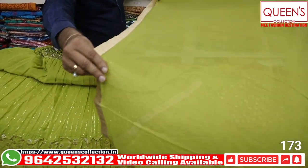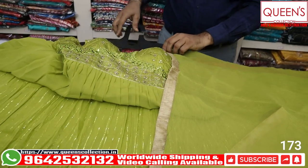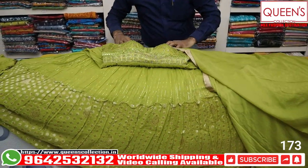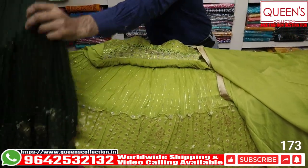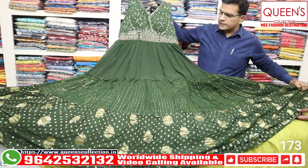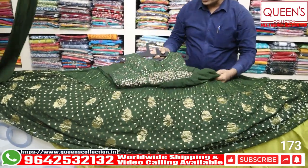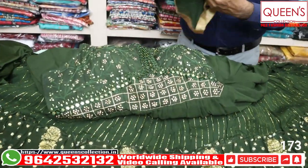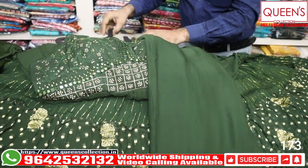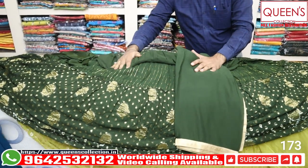It has a beautiful chiffon material with a four-side border — it looks awesome. There are a lot of varieties with beautiful, uncommon, and rare collections, all unique. Different colors with many different collections — it looks very unique, different, and rich. In the 5570 range, L size is available; XL and Double XL sizes have a 200 rupee variation.